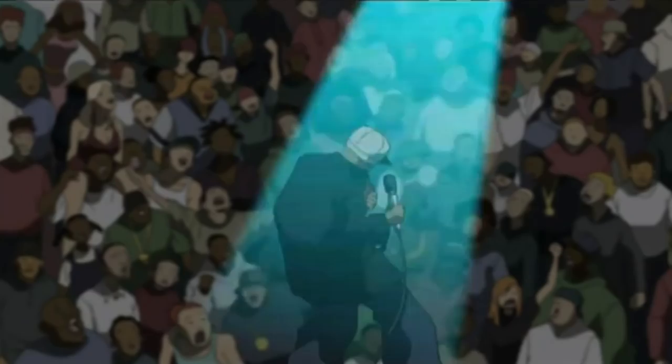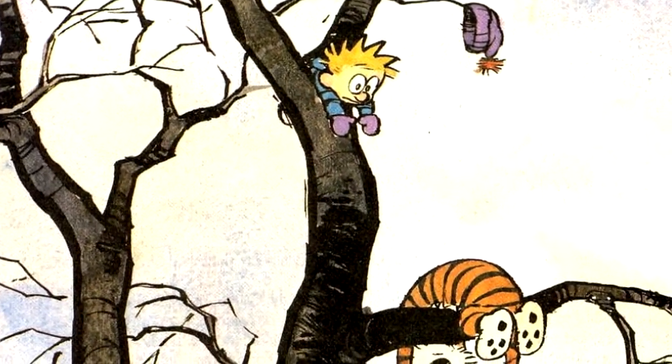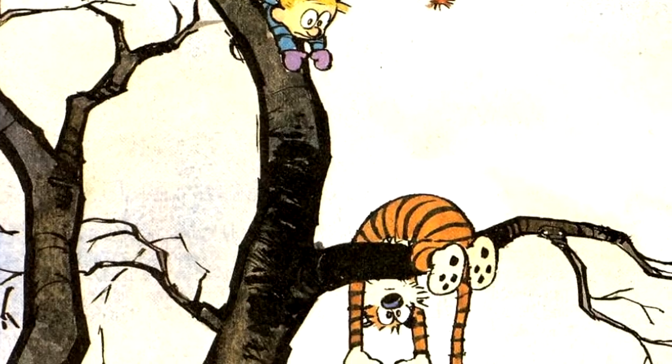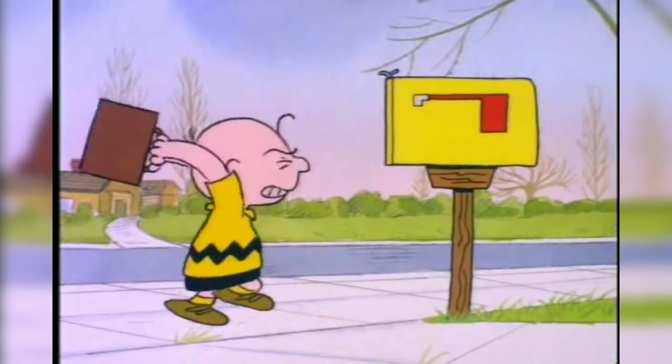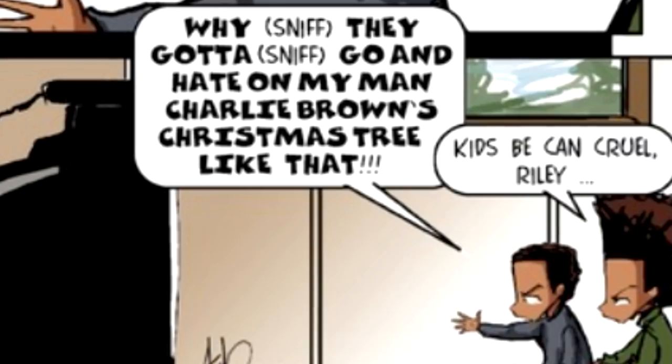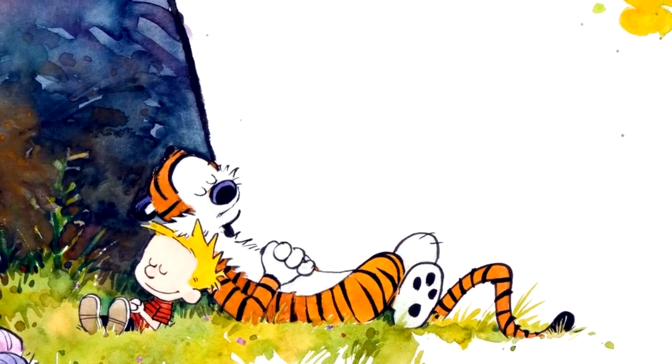Aaron has vocalized how inspired he was by the Peanuts specials several times. He wanted to do specials — like the Peanuts specials — two or three a year. His favorite comic strip artist of all time is Bill Watterson, citing Charles Schultz's legacy as transcending the medium through the TV specials. There are even panels of the strip that clearly draw influence from Bill Watterson's style.